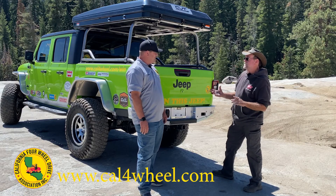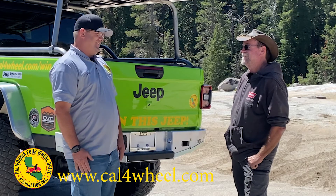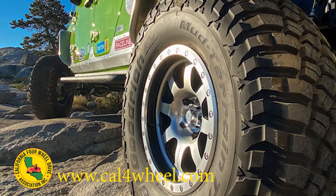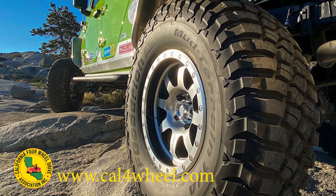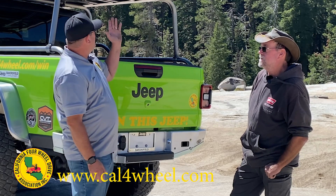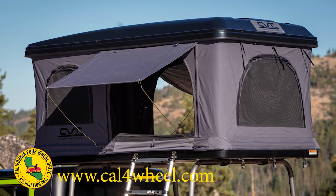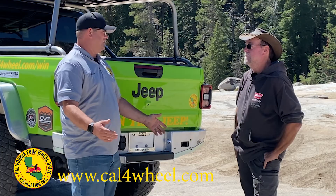The Jeep is the grand prize. If you don't win the Jeep, you're still entered in the drawing for a set of BF Goodrich tires — up to a set of 37s of your choice — or you can win your own Cascadia Vehicle rooftop tent. They gave us two this year: one to put on the truck and one to give away to somebody else.